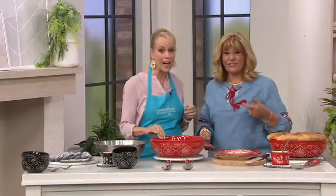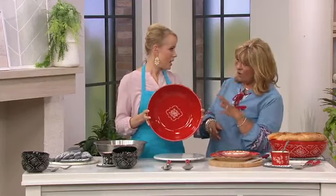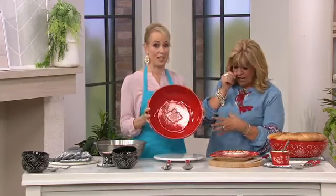This bowl is amazing, but let's first just talk about what Temptations is all about. This is some of the most beautiful cookware and serviceware that you can put on your table or use in your kitchen. That's what is so incredible about Temptations, because it's microwave safe, refrigerator safe, dishwasher safe, freezer safe, oven safe to 500. This is genuine, all ceramic construction. It's hand-painted. It's amazing, you guys.